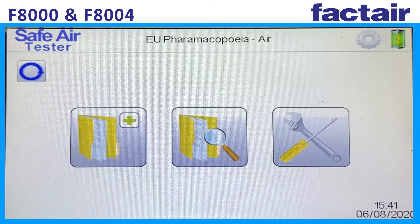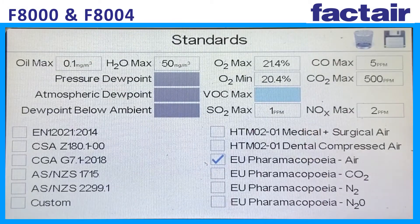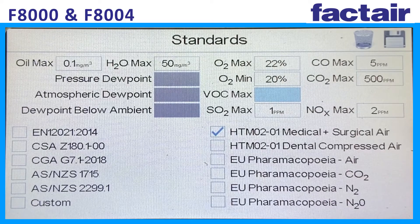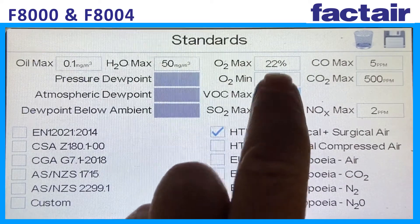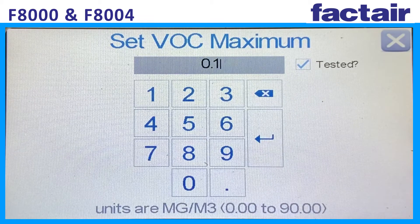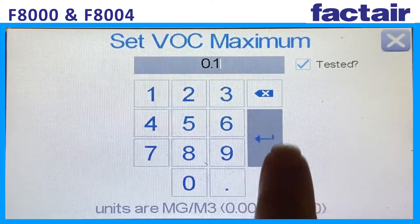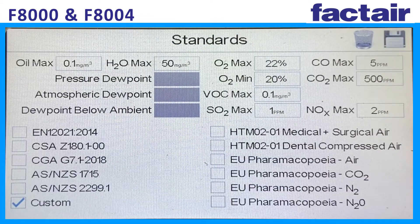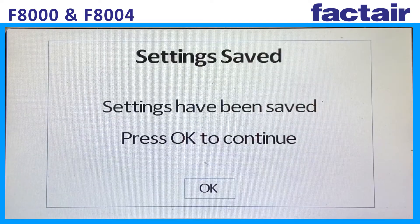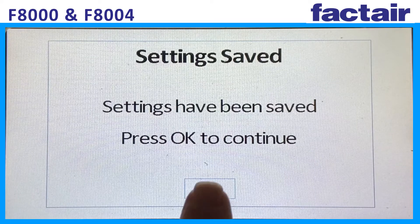There is a range of international standards that can be selected as the test criteria. Alternatively, users can define their own test requirements. The instruments incorporate a PID sensor for detecting volatile organic compounds, and this option can be included as a requirement for any test. This sensor can be preset by FACTAIR to detect in parts per million or milligrams per cubic meter, referenced against isobutylene gas.